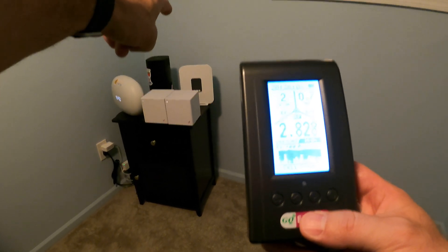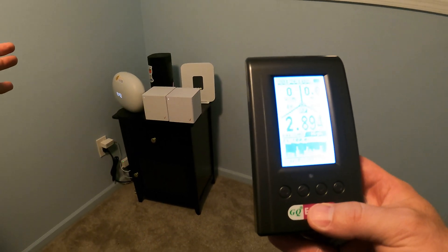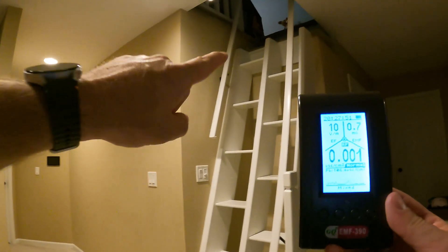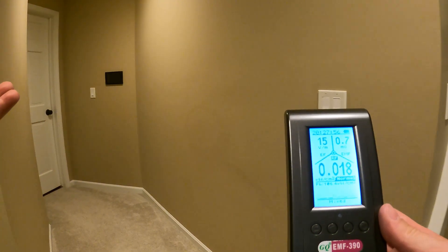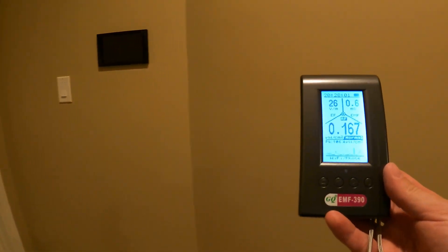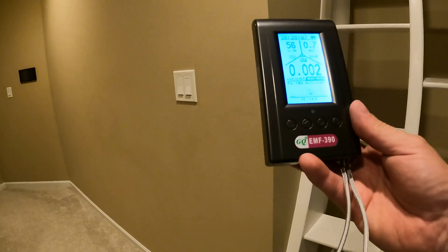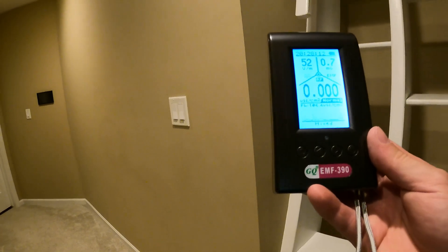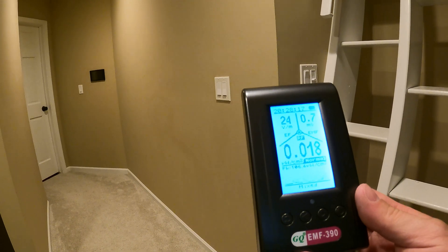Now I'm going to unplug all but the T-Mobile unit and switch it from internal to external antenna to see what difference that makes. For perspective: just coming down one floor from where the gateways are, the numbers are way lower — and going underneath that spot on a different floor, the readings essentially disappear. So it's really about being close to the devices where you'll see the problem.